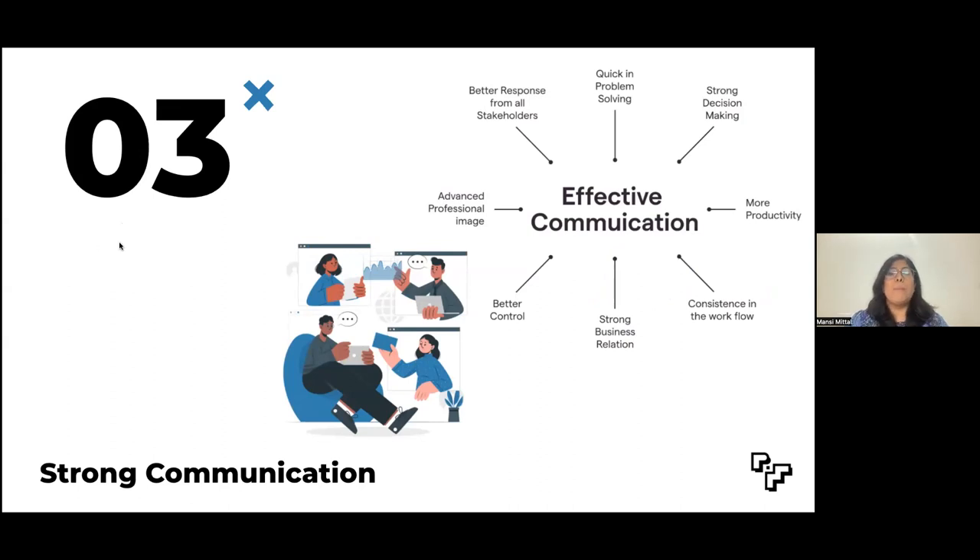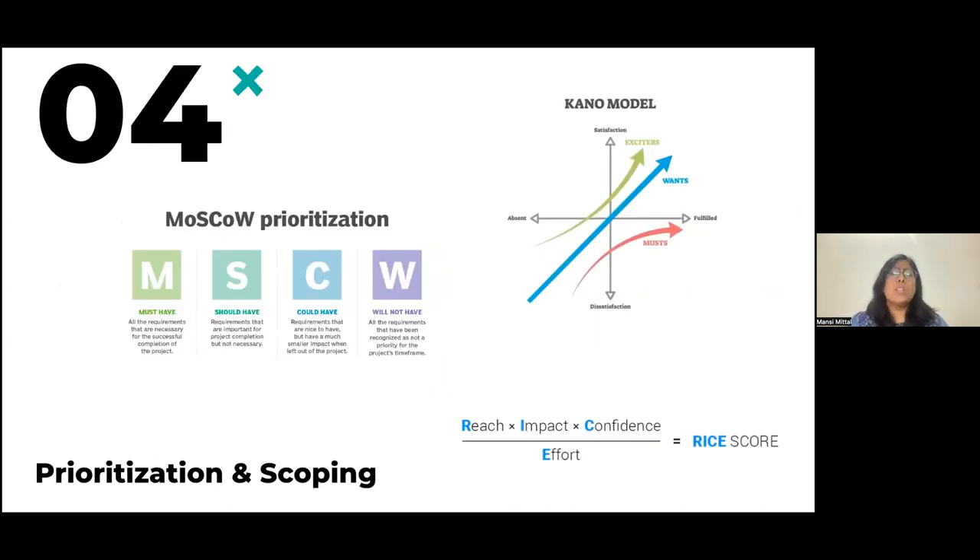Next, we come to prioritization and scoping. Ruthless prioritization of the product is a routine activity for product managers. As the CEO of the product, PMs must understand and balance a whole lot of factors, including company goals, customer demand, and competition. Some of the prioritization techniques widely used are the MoSCoW method, RICE scoring, and the Kano model. We'll be covering more on these in future videos.